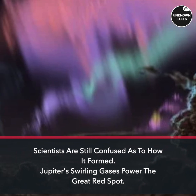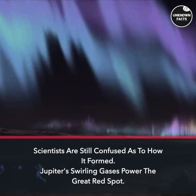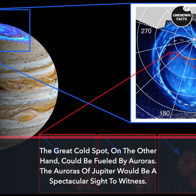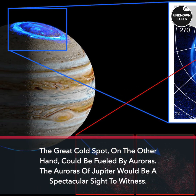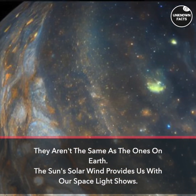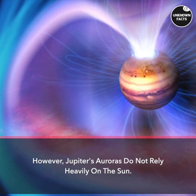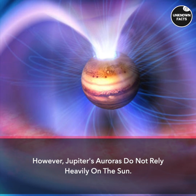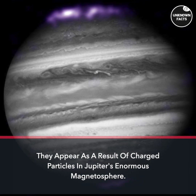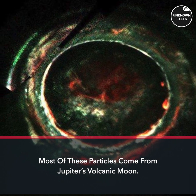Scientists are still confused as to how the Great Cold Spot formed. Jupiter's swirling gases power the Great Red Spot, but the Great Cold Spot could be fueled by auroras. Jupiter's auroras would be a spectacular sight — they aren't the same as on Earth. The Sun's solar wind provides our light shows, but Jupiter's auroras result from charged particles in its enormous magnetosphere, most coming from Jupiter's volcanic moon.